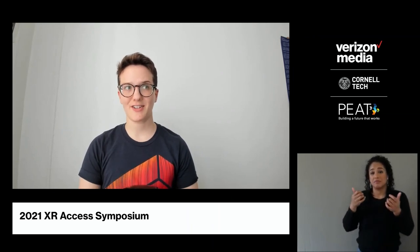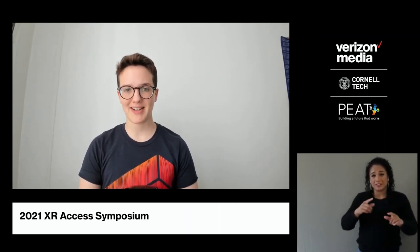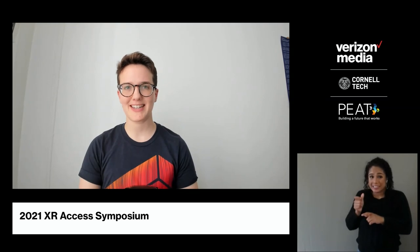That's all the time we have for questions. There are a few other questions that did not get answered in the Slack channel, so I'm hoping some of our panelists can stay around for a few more minutes to answer questions there.